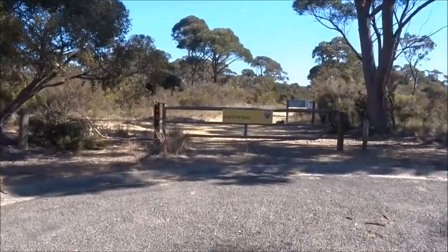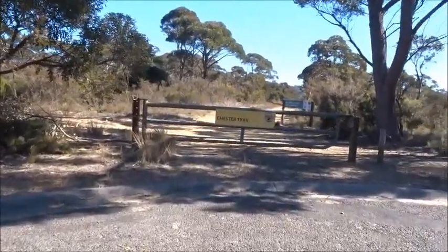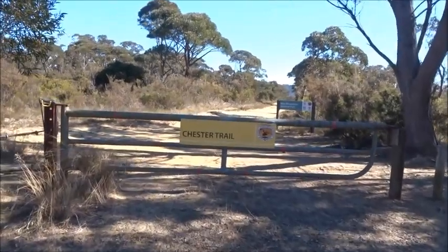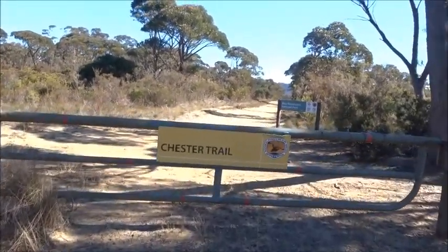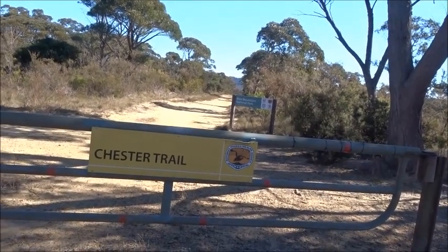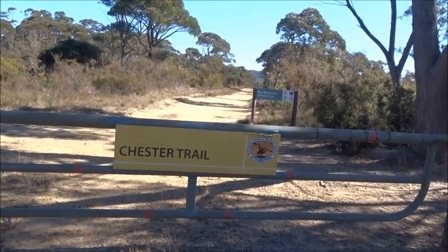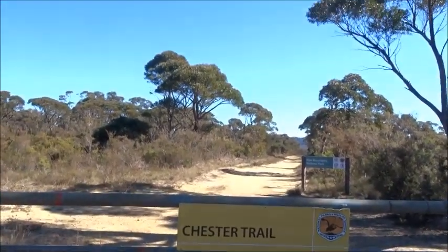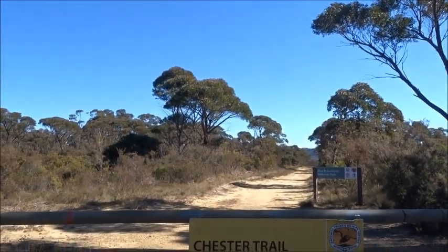We're parked at the end of Chester Road in Wentworth Falls. The idea is to follow this down until we come to the bush area along the side of the Jamison Valley, through which there are a number of tracks we can follow. Okay, we're ready to go.